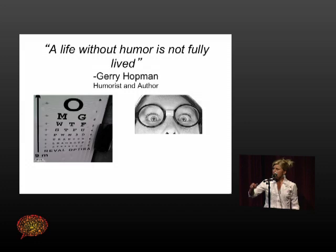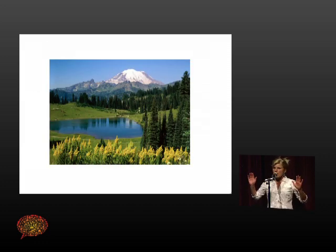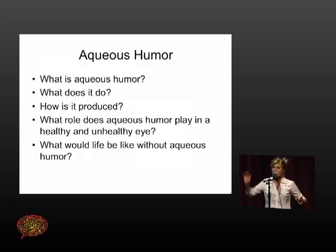A life without humor, it's been said, is not fully lived. And so I would like to discuss a different type of humor — although eyes are not necessarily humorous, there is humor. Trying to pick one topic of the eyes is very difficult, especially when you love eyes. I think about a picture and instead of talking about the mountains, the trees, the lake, the grass, I'm going to talk about the tiny little creek behind that you can't see — kind of like vitreous humor is in your eye.